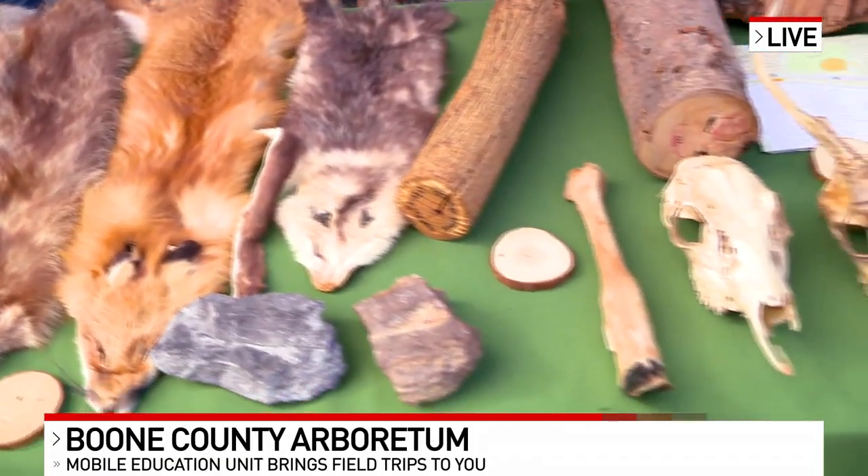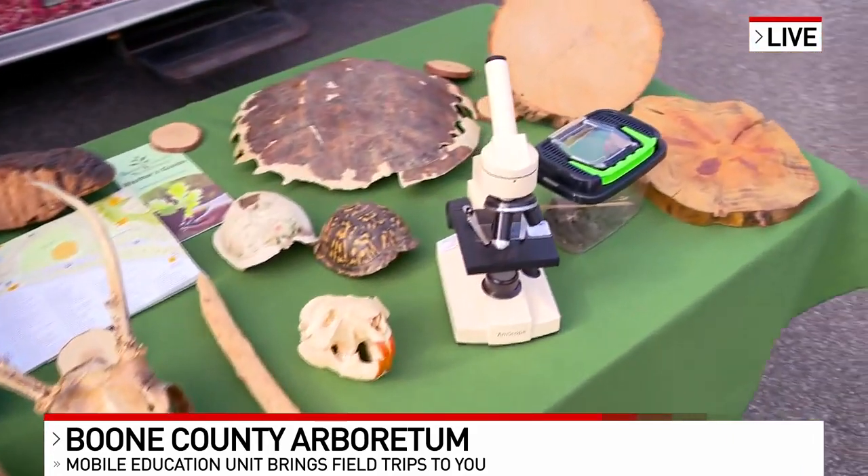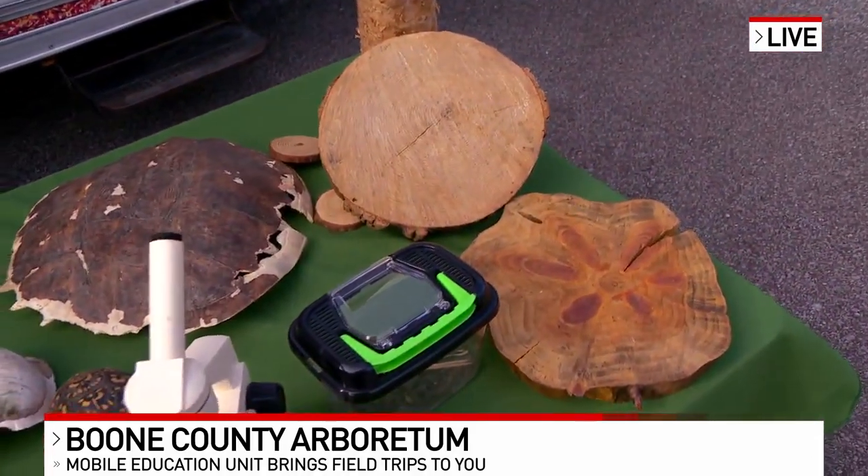Tell us a little bit about what we have here. So here we have all of our specimens. We've got tree specimens, some animal skins, skulls — things that the children are able to touch and interact with so that they can hopefully adapt the schema that they need in order to learn.